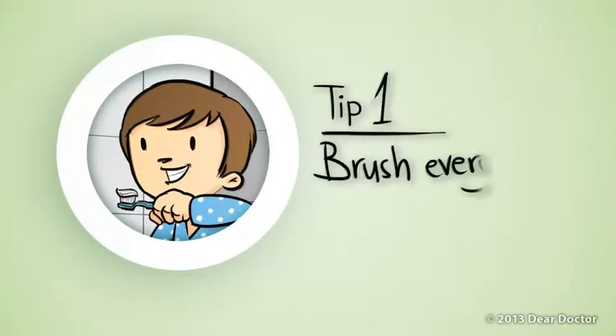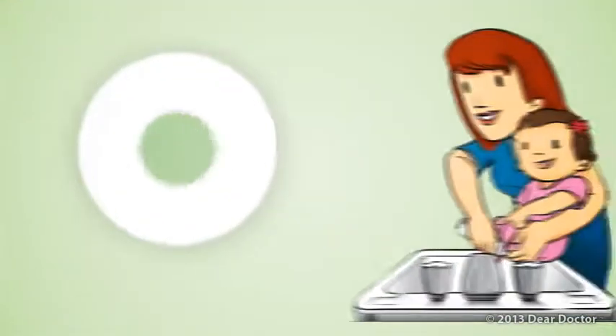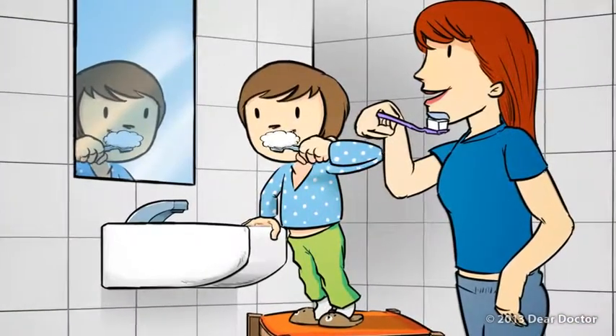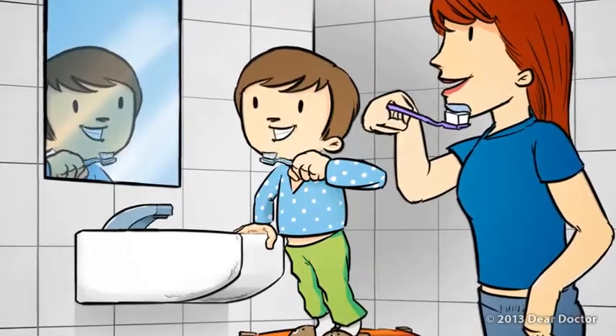Tip 1: Brush every day with fluoride. Fluoride helps make teeth more resistant to decay. Use just a thin smear of fluoride toothpaste for children under 2, and a pea-sized amount for older toddlers. Let them try to brush after they turn 2, but make sure you finish the job. They'll need your help until about age 6.